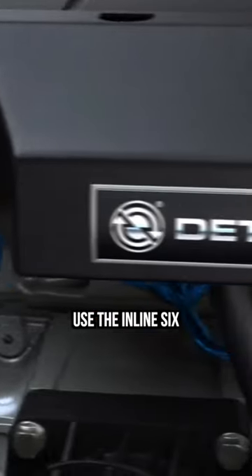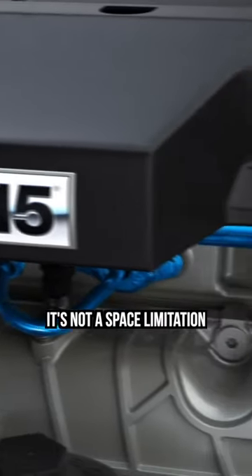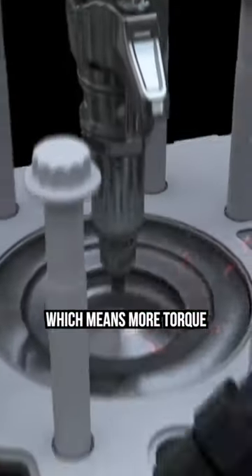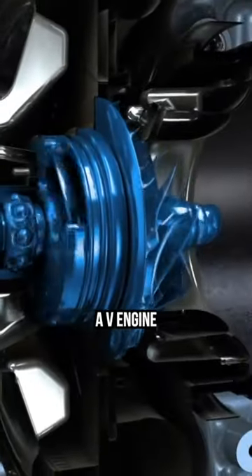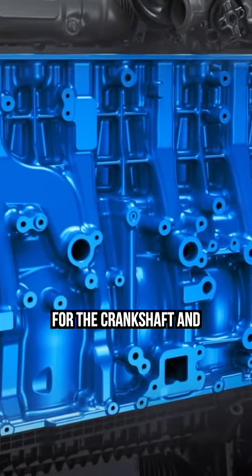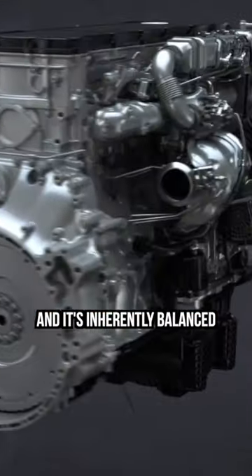To summarize, commercial trucks use the inline-six configuration because it's not a space limitation, allows them to run a big stroke which means more torque, it's mechanically simpler and more reliable than a V engine, offers improved bearing space and load for the crankshaft and connecting rod bearings, and it's inherently balanced.